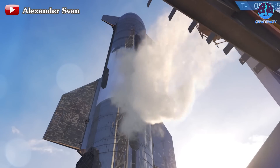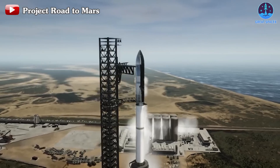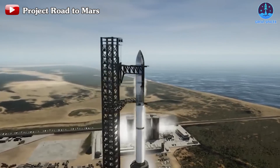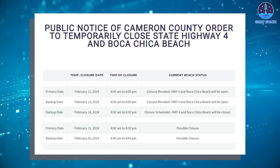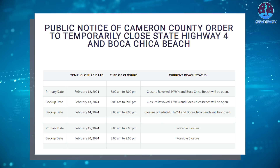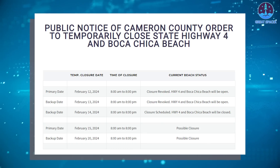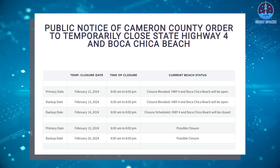With these two tests concluded, attention now turns back to the pending wet dress rehearsal, which is anticipated to undergo another iteration imminently. The revised road closure scheduled for February 15th suggests a definitive closure, indicating progress towards conducting the test. Additionally, another closure is scheduled for February 20th, with both testing days slated from 8am to 8pm CST.